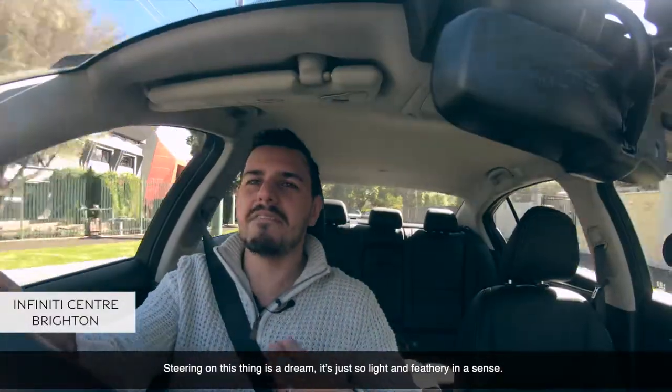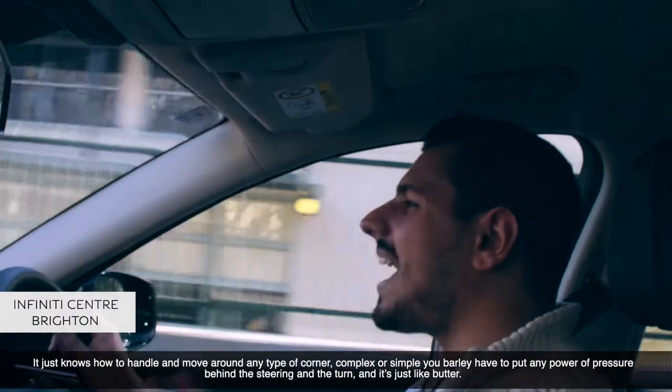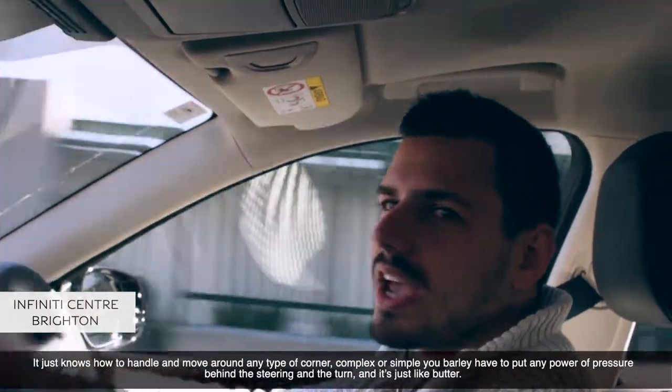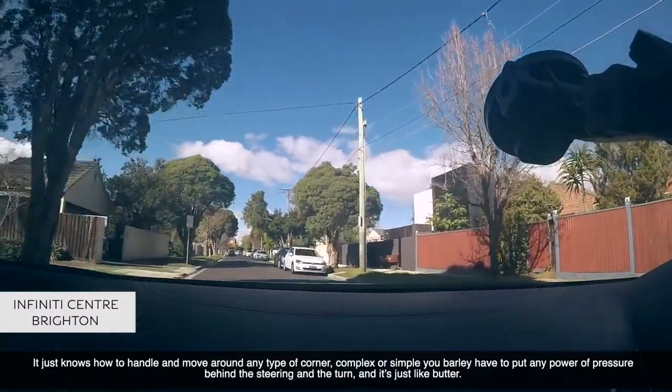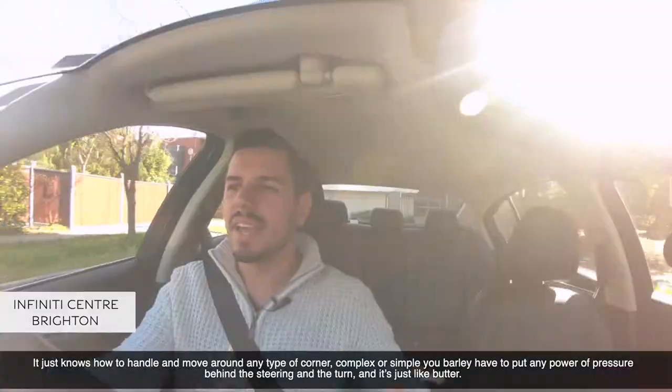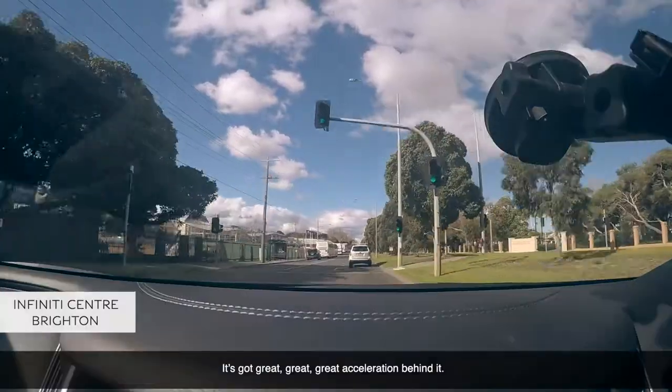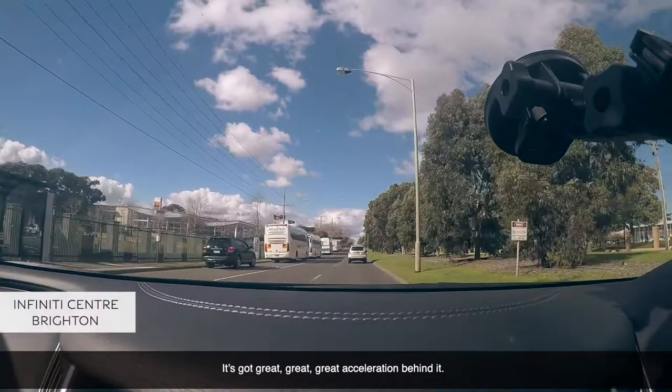It's just so light and feathery in a sense. It just knows how to handle and move around any type of corner, complex or simple. You barely have to put any pressure behind the steering and the turn, and it's just like butter. It's got great acceleration behind it.